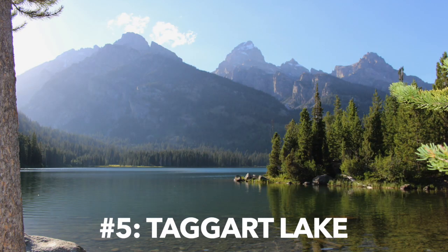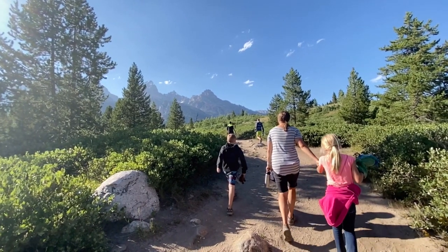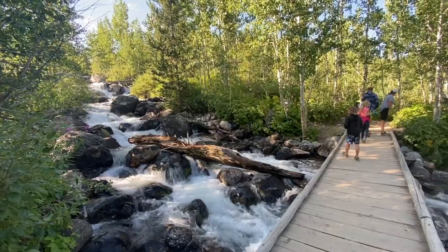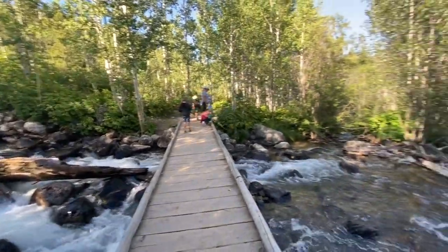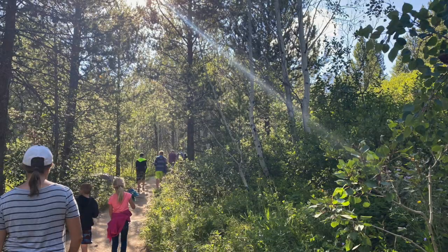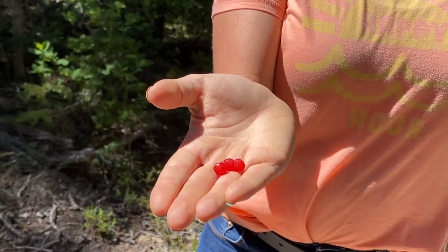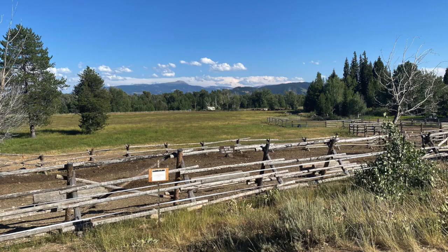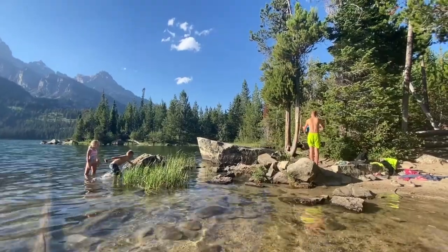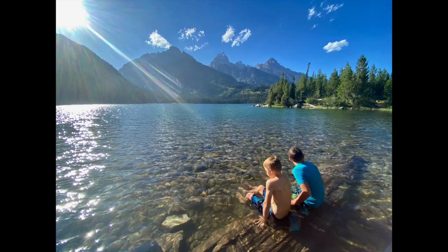Number five is Taggart Lake. This is a beautiful little hike — about a mile and a half each way, a three-mile round trip. You hike through a variety of different landscapes: river and stream, big glacial boulders, aspens, pines, wildflowers, and berries. You'll even see some horses on the way. There are a lot of great photo spots along the trail, and then you get to Taggart Lake with the lake in the foreground and the Cathedral group of mountains in the background. Taggart Lake is awesome.